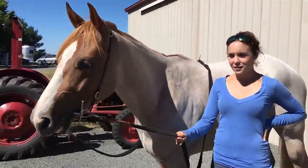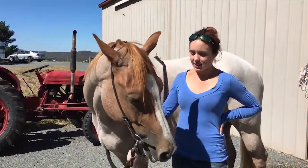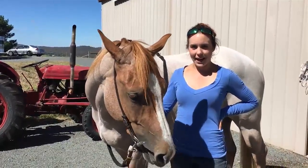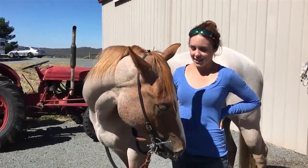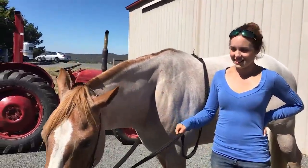All right, so who've we got here? This is Red. Tell us a bit about Red. He's just under three years old and he's a paint cross quarter horse. Unbroken. First young horse.